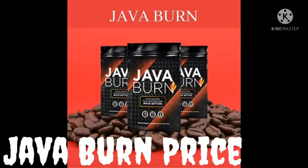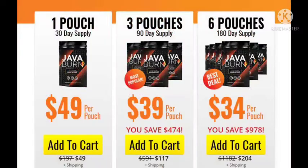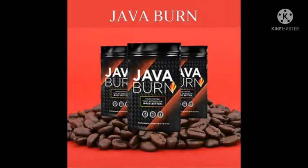Java Burn price: the cost on the official website is the lowest online. $49 per pouch for a 1-month (30-day) supply plus shipping. $39 per pouch for a 3-month (90-day) supply plus shipping. $34 per pouch for a 6-month (180-day) supply plus shipping. Risk-free, no-questions-asked 60-day money-back guarantee refund policy.